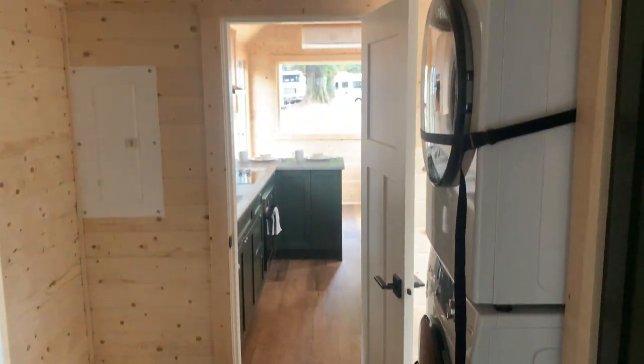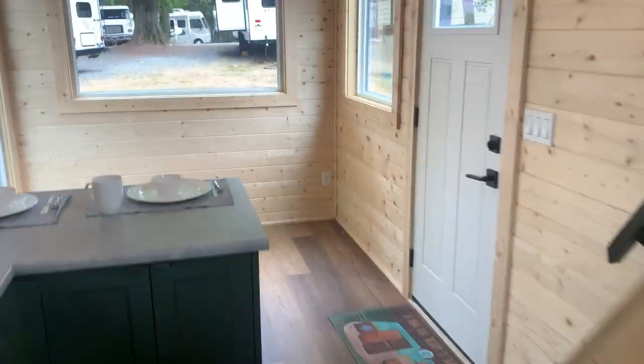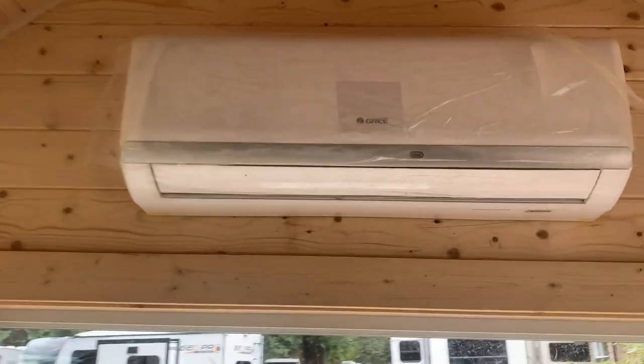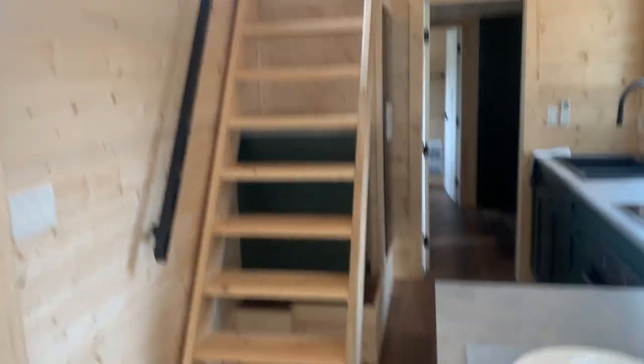I'm just going to step back and give you a view from the bathroom door. I don't know if I mentioned the AC up there, but that's going to add more comfort — I'm sure that's your heater too.